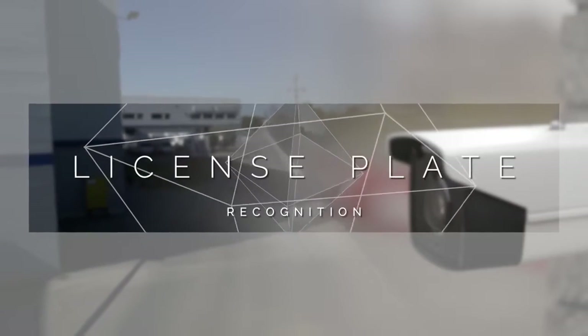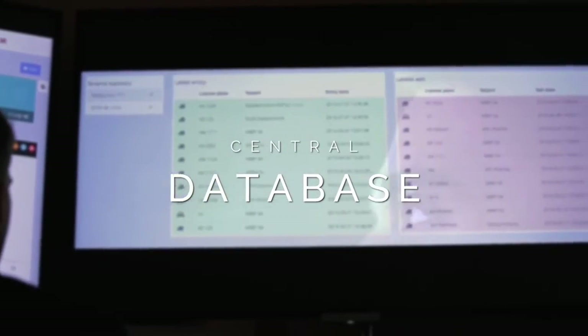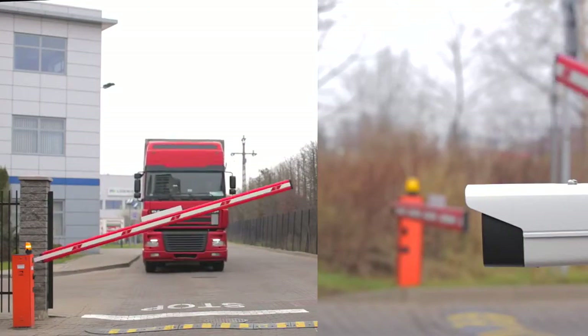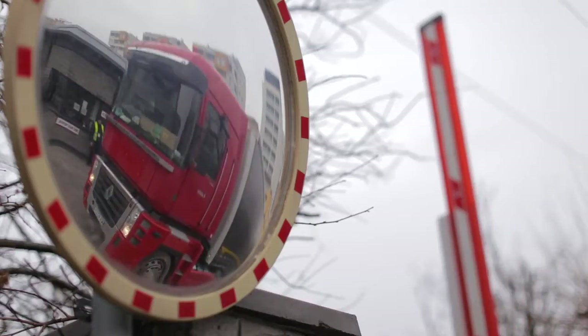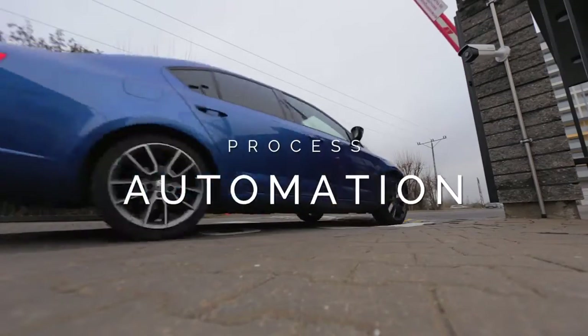License plate recognition reads awaiting trucks' plates and saves their number in a central database. Occupiers have access to the database and accept virtual passes to let the truck out. The process is automatized, saving time and money.